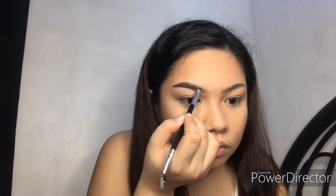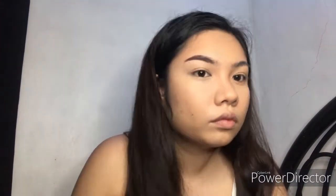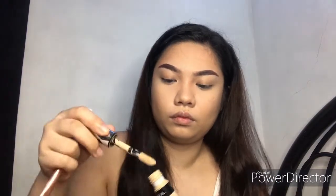My brows are naturally arched, so as much as possible I'm drawing them straight. To make them more straight, I'll be using a concealer to erase those areas that have a little arch, so I'll be concealing just the lower area of the brows. Don't forget to blend your concealer. Whatever's left of the concealer on my hand, I'll be using it as a primer on the eyes and spreading it all over the lids.